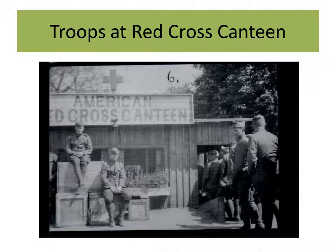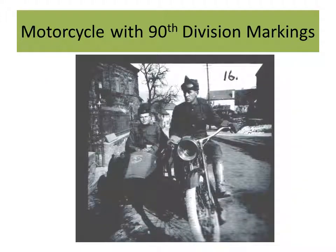Here's a view of the troops at a Red Cross canteen. This is an interesting photograph showing the advanced technology of a motorcycle in this time period. I believe the man sitting in the sidecar may be Lieutenant Lane — there's one particular person seen throughout, and that's the man in the sidecar here. The family were very light-complected and blonde, blue-eyed. I made the notation that it has 90th Division markings — you can see the T and O superimposed on the sidecar, the unit marking of the 90th Infantry Division.